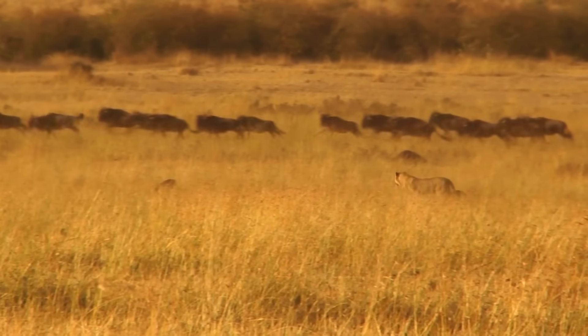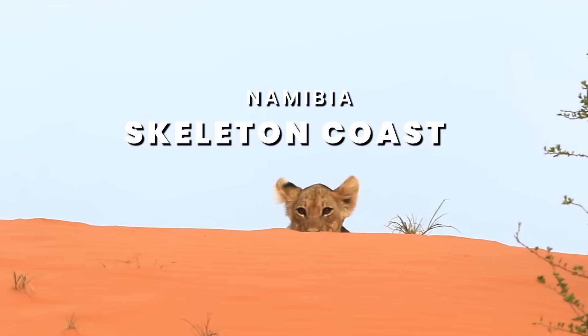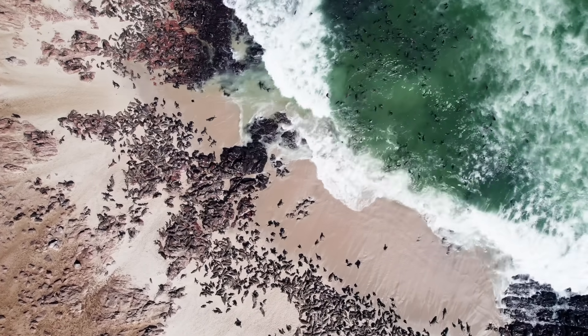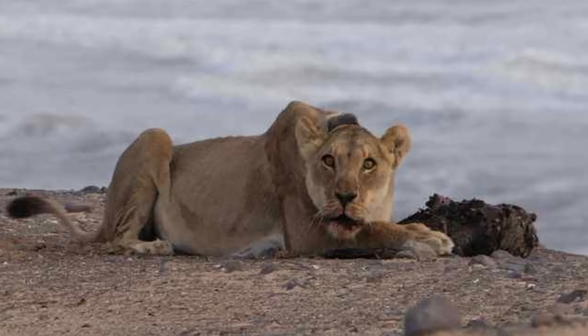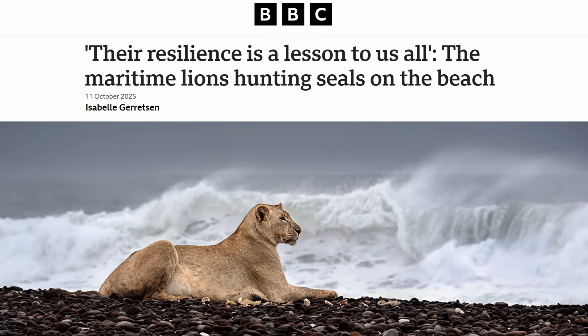We're used to seeing lions chase wildebeest and zebra across the African savannah, but along the Skeleton Coast of Namibia, a small population of lions have done the unthinkable. They've traded the golden plains and open grasslands for the Atlantic coast, where they stock marine creatures like fur seals and cormorants. A recent study found that this marine diet made up a staggering 86% of the total biomass consumed by the world's only maritime lions.